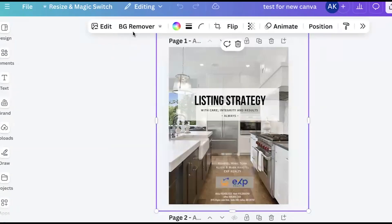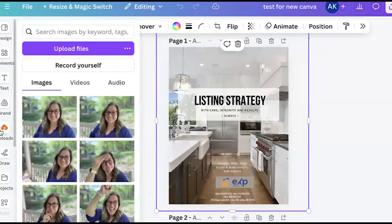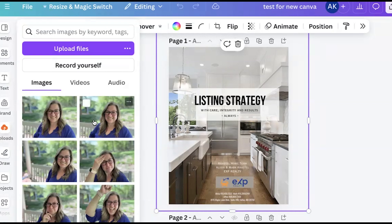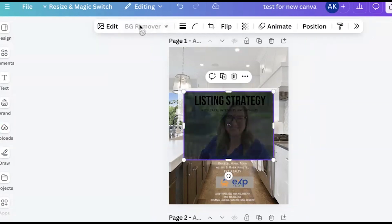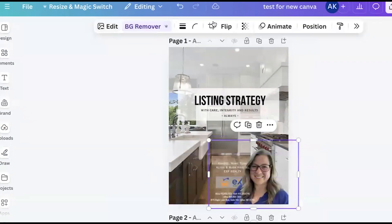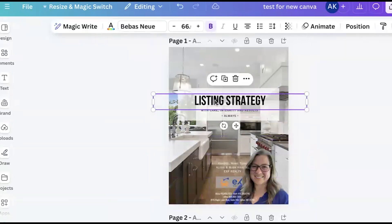You don't have to click another time — it'll ask if you want to background remove the picture. Also, if you want to upload a picture, go to uploads and just hover over it — you don't even have to click. Put a picture in and the BG Remover is right up there, and it'll automatically background remove it. That alone is a time saver. It's also asking if you want to flip it, animate it, or change the position — it automatically assumes things you might want to do.